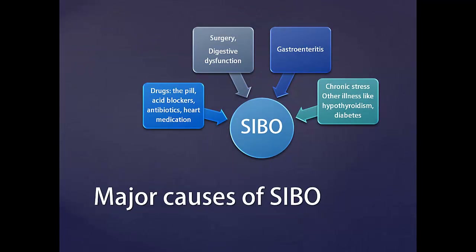So what can cause SIBO? Some medications such as the oral contraceptive pill, acid blockers, antibiotics, morphine, and certain heart medications. Surgery such as having your appendix taken out, hysterectomy, or other surgical procedures.